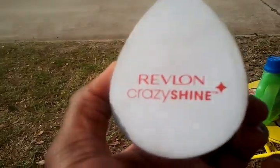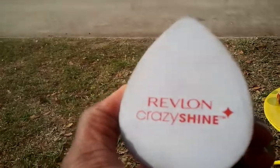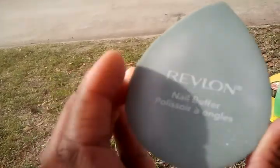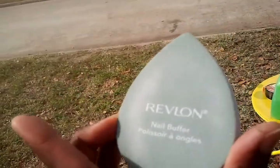Hello, I'm doing a product review. I just love this Revlon Crazy Shine — this is like the best thing ever. I really hate polishing my fingernails, so this product is great. On this side is the nail buffer.